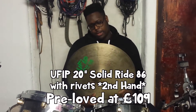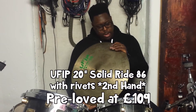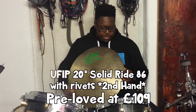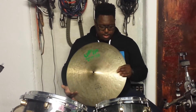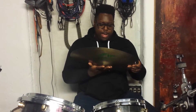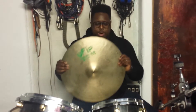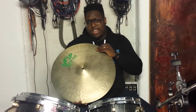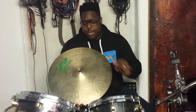Next up we have this Ufip Solid 86 Ride with four rivets stacked neatly on the side, 20 inches, kind of medium thick, and that will come in to you at $109. This is a bit of a bargain if you want to get a foothold in the world of Sizzle Rides.